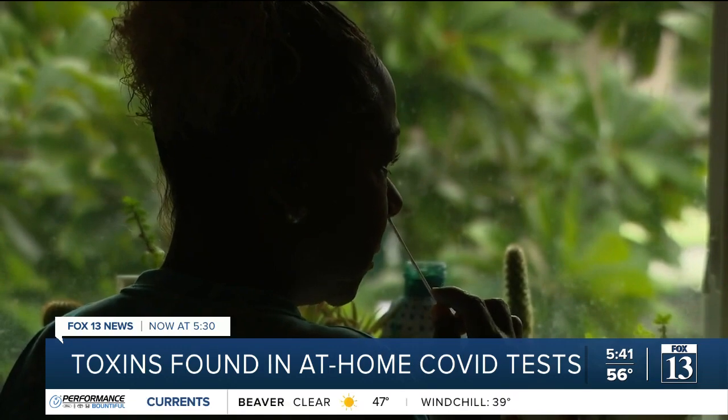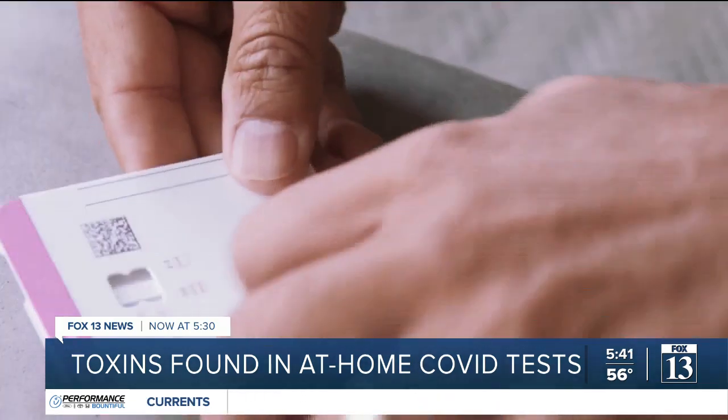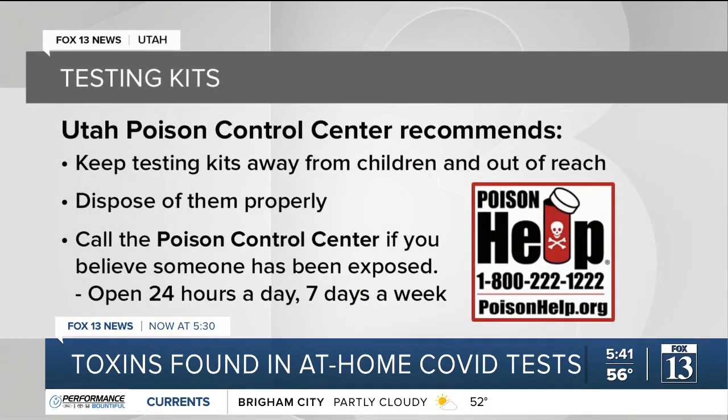She says the risk doesn't outweigh the benefits of having these at-home tests and their results, but suggests you properly store them when not immediately needed. Keep testing kits away from children and out of reach. Dispose of them properly. Call the Poison Control Center if you believe you or someone in your household has been exposed.